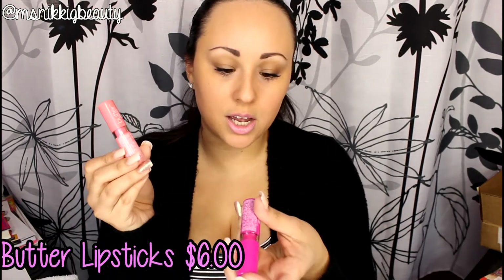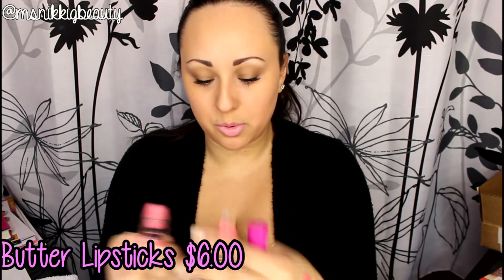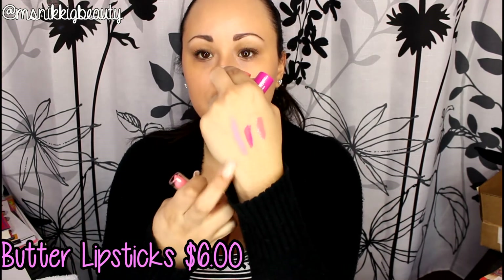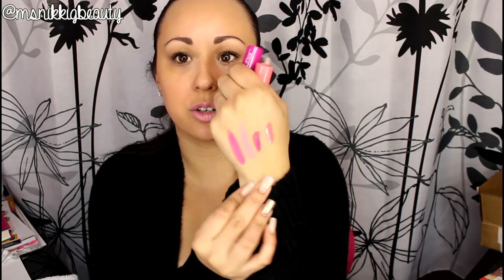Also new for this year are the Butter Lipsticks, which are six dollars each. I picked comparable colors: Cotton Candy and Razzle Fiesta. They're like a lipstick version of the Butter Gloss — smooth and creamy but not overly glossy. Cotton Candy is actually what I'm wearing on my lips today. The whole line is amazing.